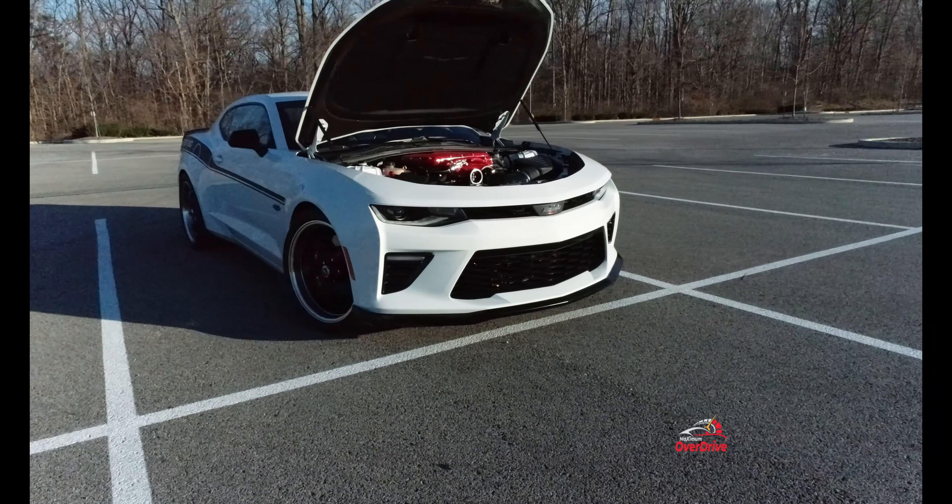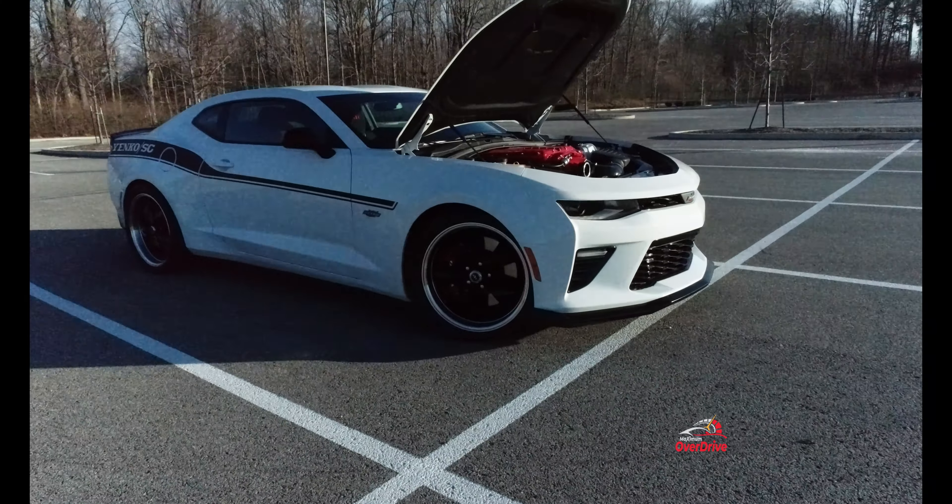What's going on guys, stick around — we've got your 2018 Yenko Camaro 1,000 horsepower monster review coming right up.